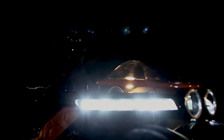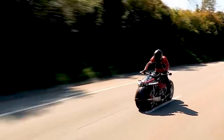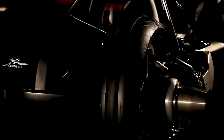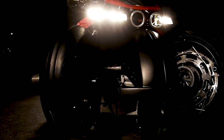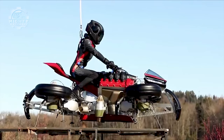Advanced safety features on the vehicle include a roll cage, six airbags, and a fire extinguisher. Only six of the LMV 496's unique units were produced, making it one of the rarest automobiles in existence. With a price tag of roughly $2.5 million, it's also one of the most costly automobiles.